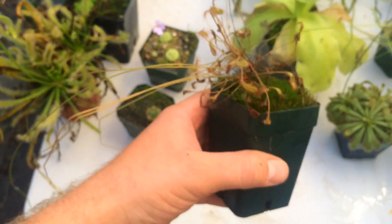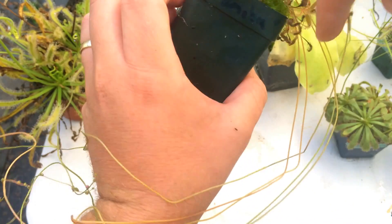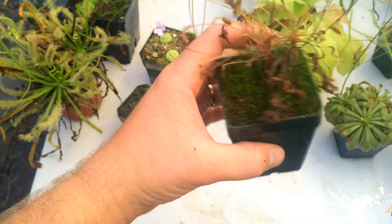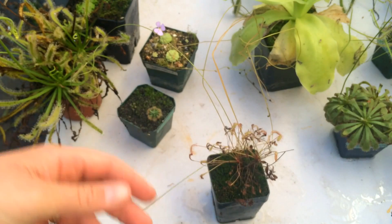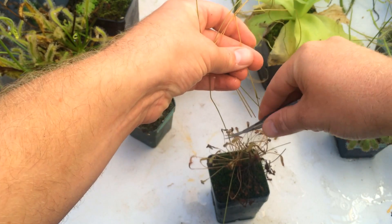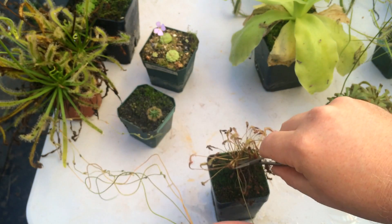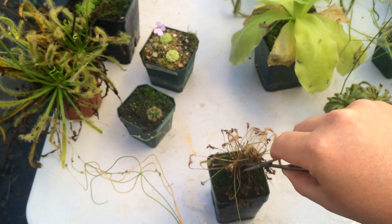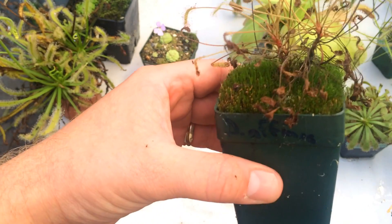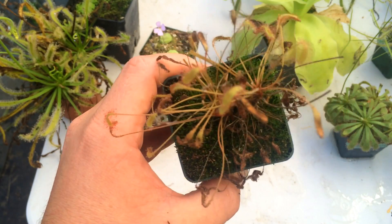This guy I always forget about as well — you guys are going to hate me for my care of my sundews. This is an aliciae sundew and he needs a good trim. He constantly gets these long stalks that I cut off because they actually overweigh him. Look at all those seeds — I'll put those down. He really needs a good trim, but that's him.